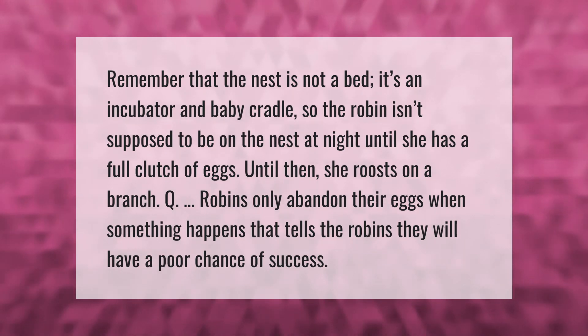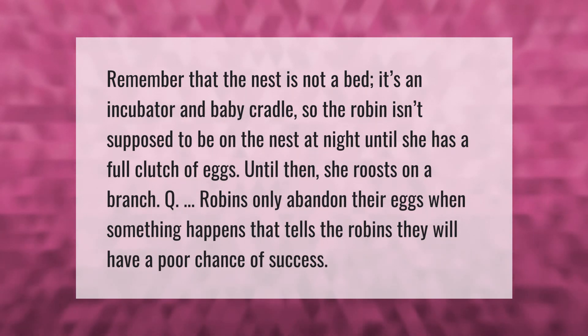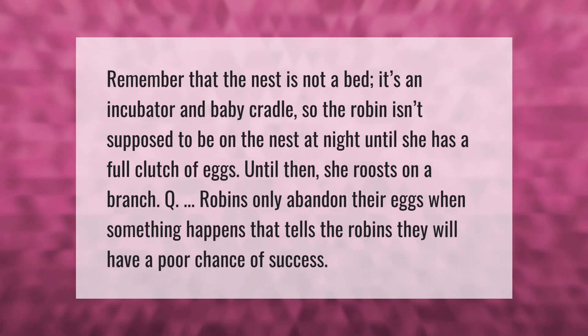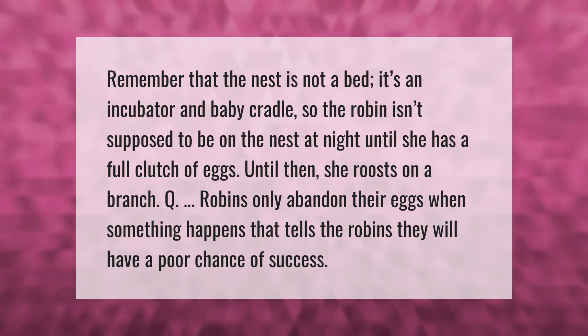Remember that the nest is not a bed — it's an incubator and baby cradle. The robin isn't supposed to be on the nest at night until she has a full clutch of eggs; until then she roosts on a branch. Robins only abandon their eggs when something happens that tells them they will have a poor chance of success.